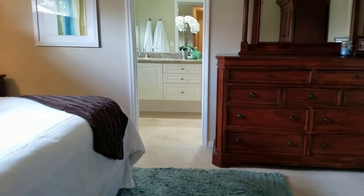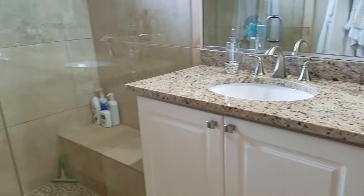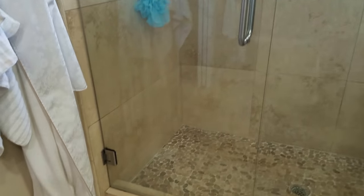Over here is the master bedroom, which has a big walk-in closet — really nice — and it's a good-sized room with tray ceilings and a door going out to the pool area. The vanity is very nice, as is the shower. The tile work is really nice in here — I love the shower. The commode is also separate.